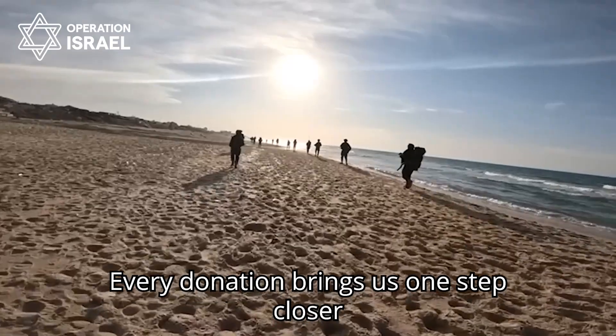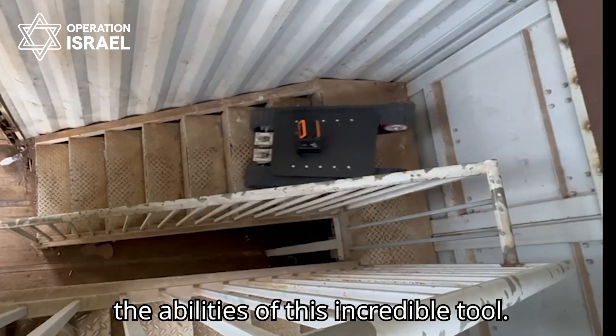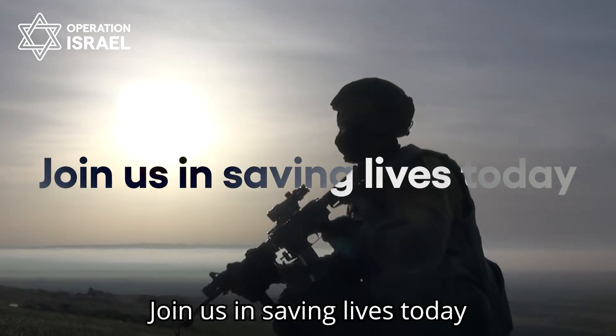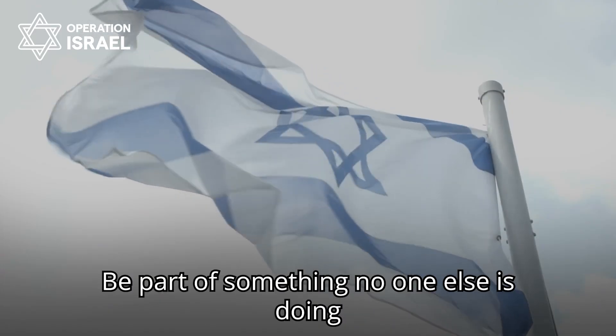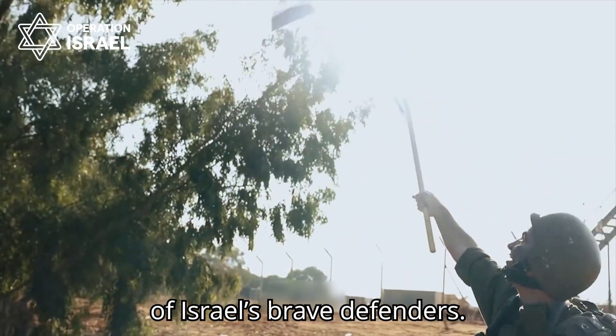Every donation brings us one step closer to protecting more lives and fortifies the abilities of this incredible tool. Join us in saving lives today. Support Israeli innovation. Be part of something no one else is doing and protect the lives of Israel's brave defenders.